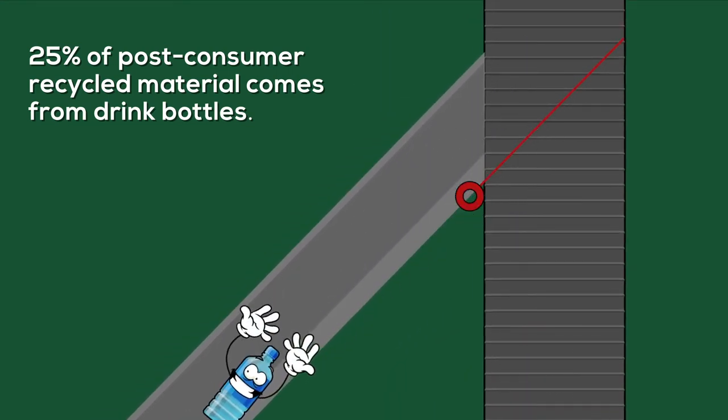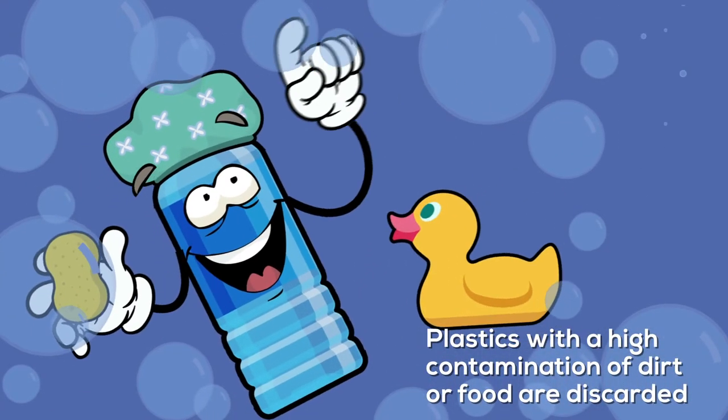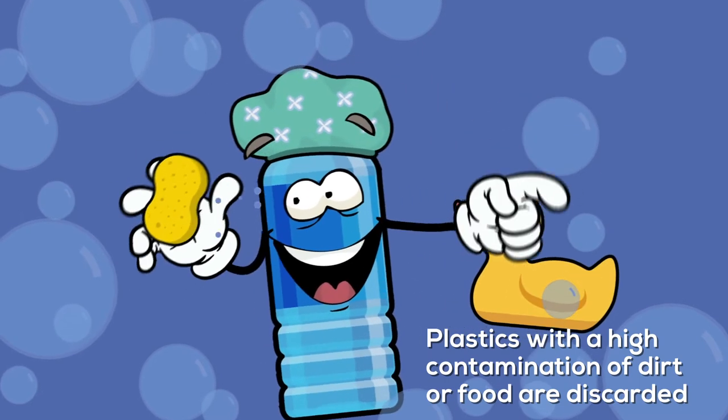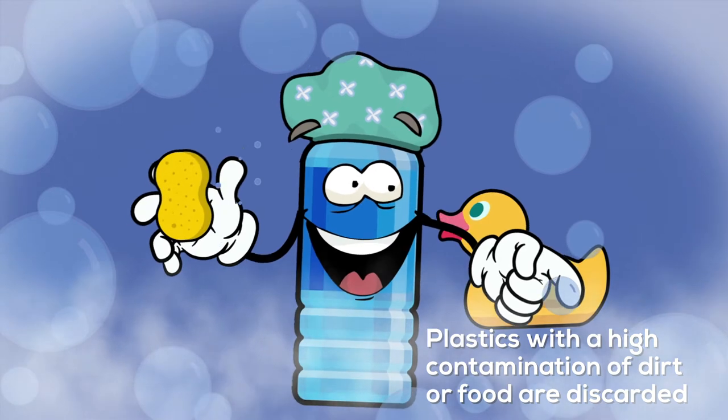Then it's bath time. All of us plastics must be cleaned meticulously until we're squeaky clean and ready to be turned into post-consumer materials. This is an important step because some of us aren't usable due to contamination or dirt.